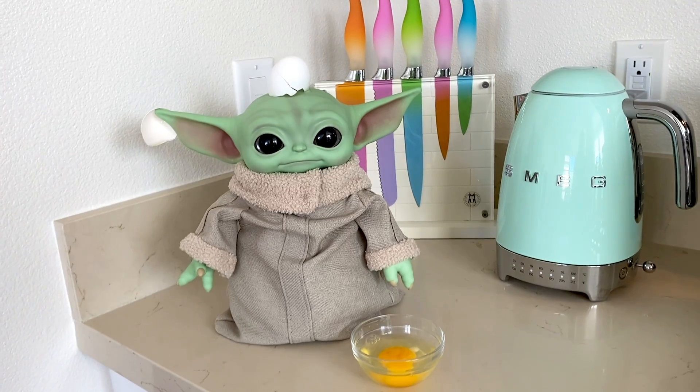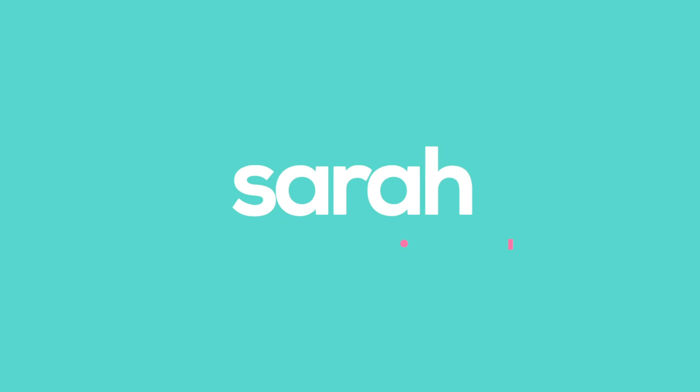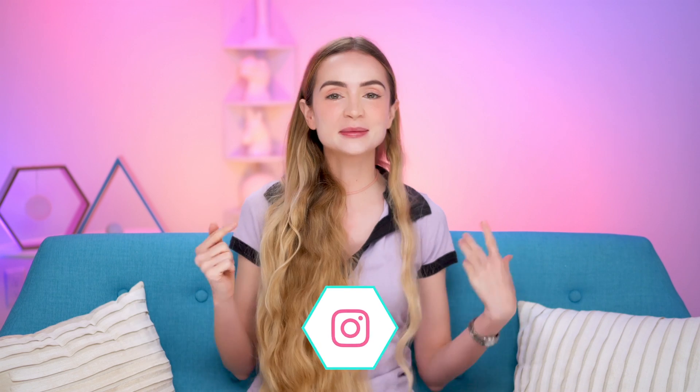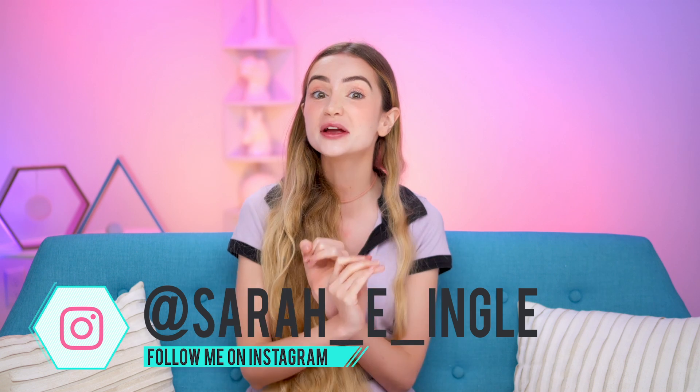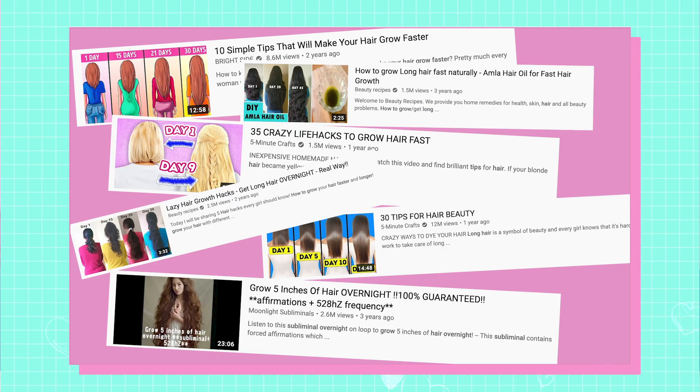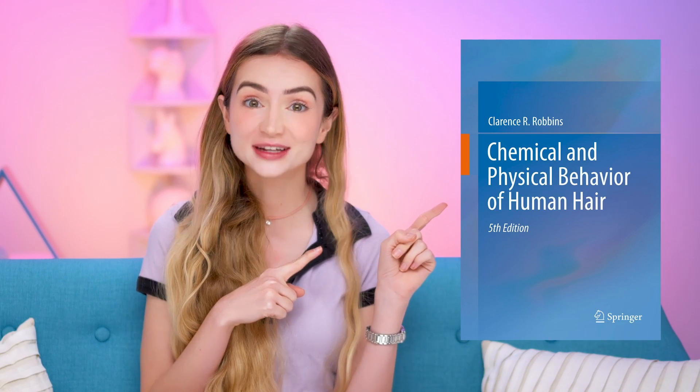You know eggs don't actually fix split ends, right? Hello and welcome to the Queendom. I'm Sarah Ingalls. Today we're talking about hair breakage and split ends. Instead of clickbait internet myths, we're getting our info from hair scientists. So if you want to fight in the comments, do not come for me — you can come for Dr. Clarence Robbins, who wrote this book on the chemistry and physics of hair.